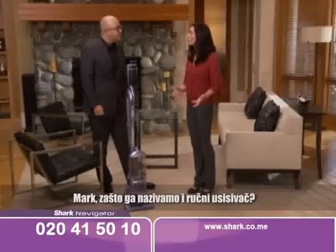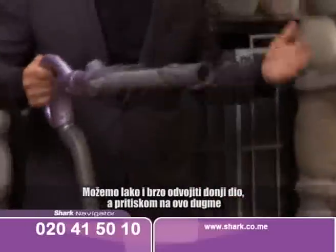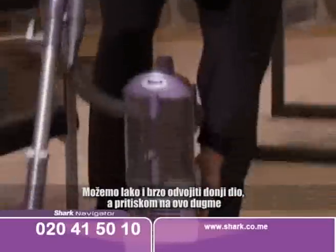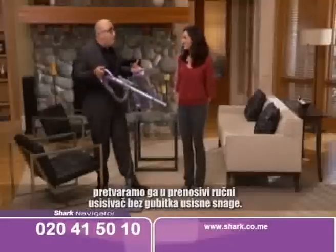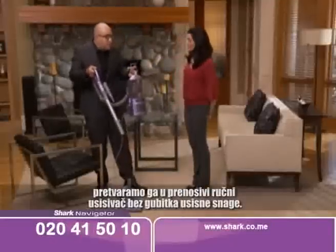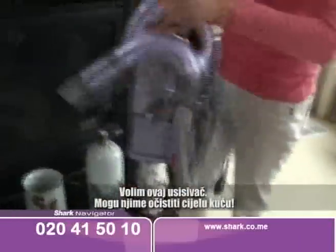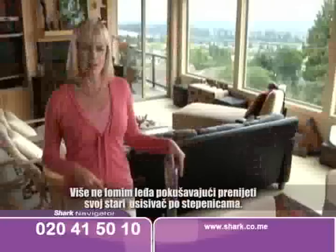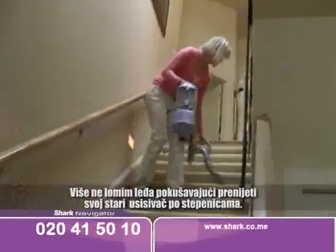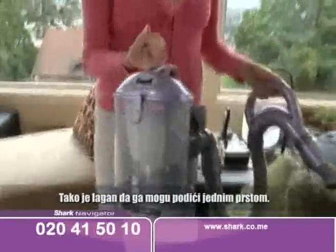Mark, why do you call it the Lift-Away? While you can have the quick-release wand pop off, you can also just press this button and have portable no-loss-of-suction whenever you want. I love this canister — I can walk all over the house with it. It maneuvers easily around my knick-knacks, and I'm not breaking my back lugging a heavy vacuum up the stairs. It's so light — I can carry it with one finger.